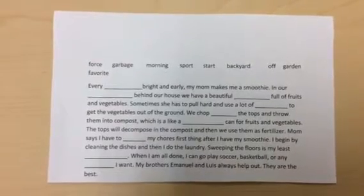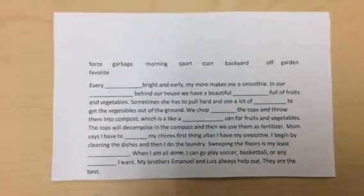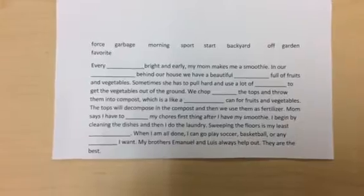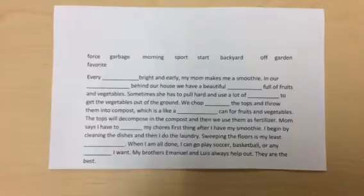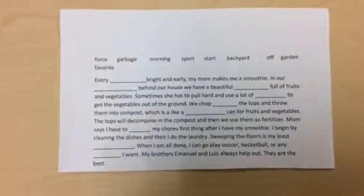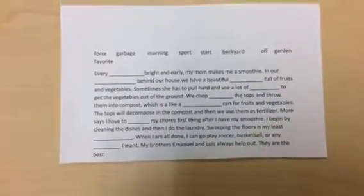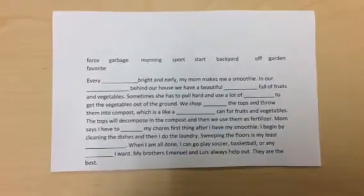Every blank, bright and early, my mom makes me a smoothie. In our blank, behind our house, we have a beautiful blank full of fruits and vegetables. Sometimes she has to pull hard and use a lot of blank to get the vegetables out of the ground. We chop blank the tops and throw them into compost, which is like a blank can for fruits and vegetables. The tops will decompose in the compost and then we use them as fertilizer.